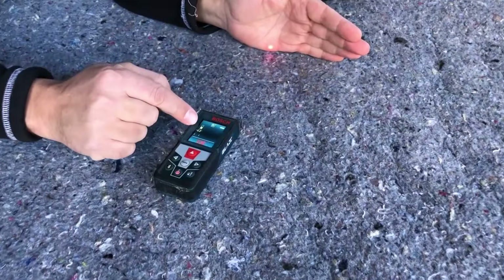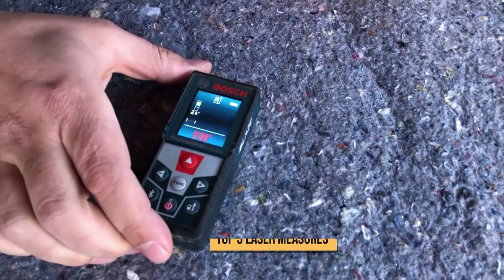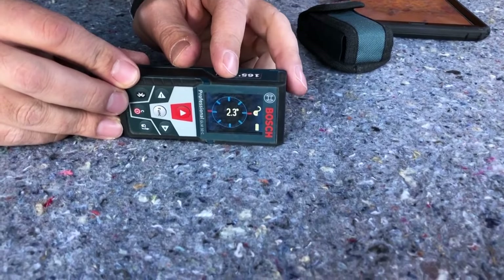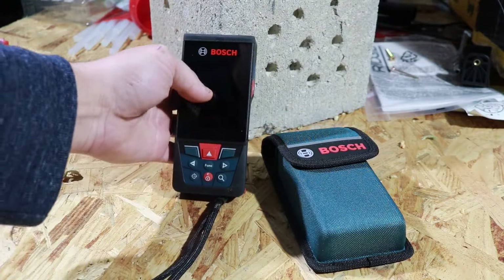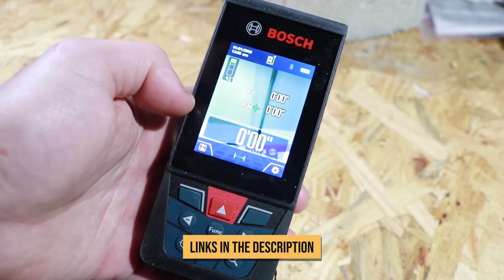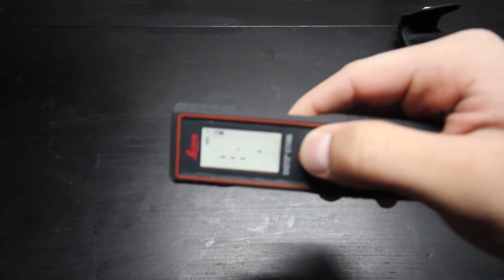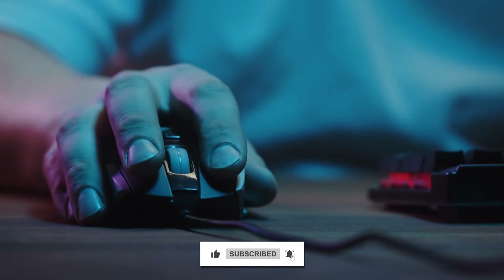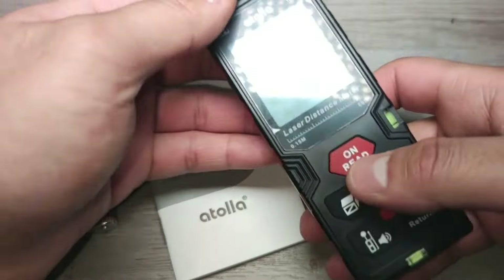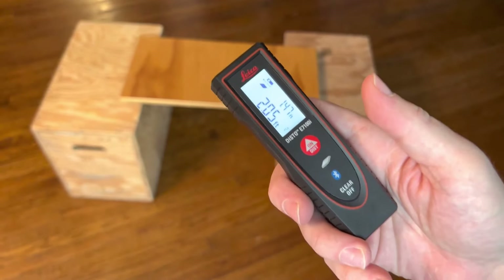Well, that wraps up our countdown of the top five laser measures you can buy right now. From short-range pocket rulers to mounted 400-foot beasts, there's something for every budget and need. I'll drop some handy links below to where you can find all these distance meters — let me know which one you end up getting. If this video helped you out, give it a thumbs up and consider subscribing. I've got lots more gadget roundups and reviews planned. Thanks so much for watching, and I'll see you in the next one.